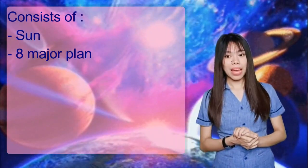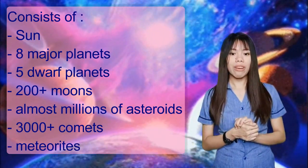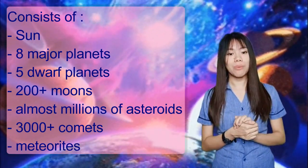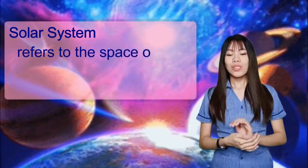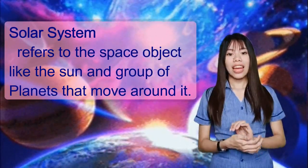Our solar system is a part of the Milky Way galaxy. It consists of the Sun, 8 major planets, 5 dwarf planets, 200 plus moons, almost millions of asteroids, and 3,000 plus comets and other objects. Solar system refers to the space and objects like the Sun and the group of planets that move around it.